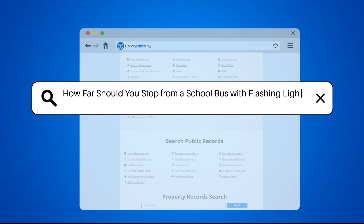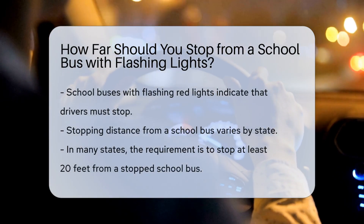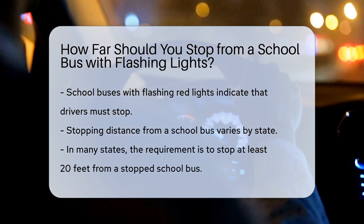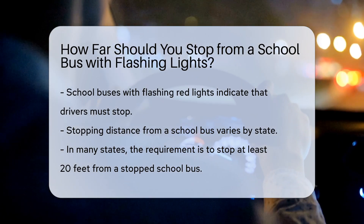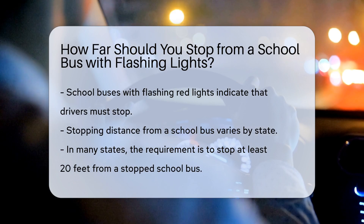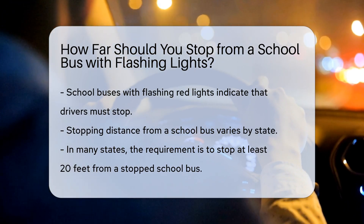How far should you stop from a school bus with flashing lights? When a school bus has its red lights flashing, it's a critical signal that you need to stop. The distance you should stop from the bus varies by state, but here are some general guidelines. In many states, you must stop at least 20 feet away from a stopped school bus with its red lights flashing.